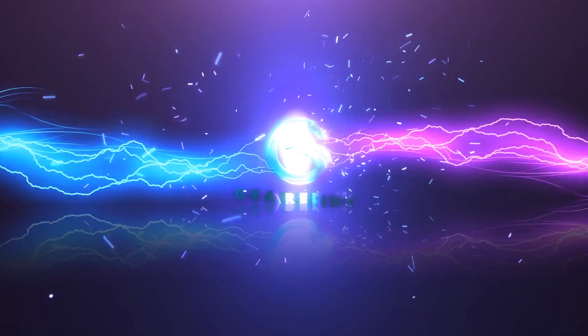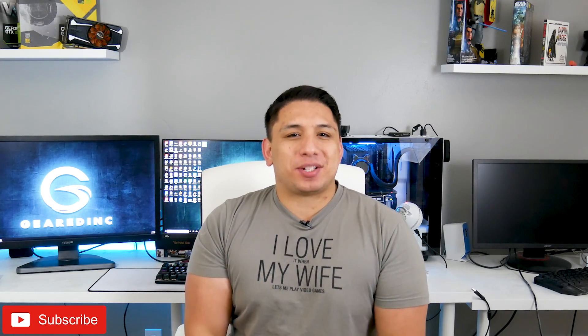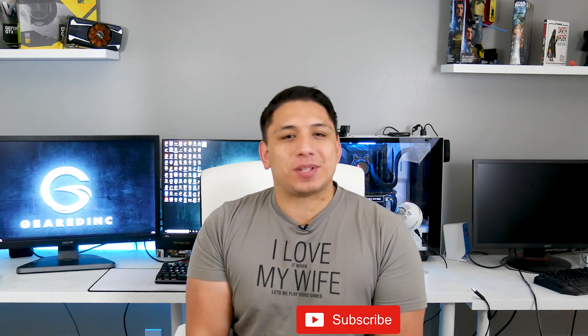It's time to Procon. What's up guys, Andrew here at my channel GearDinc, where I get to share what I'm passionate about with you. My channel covers PC Tech, Games, and Gear.